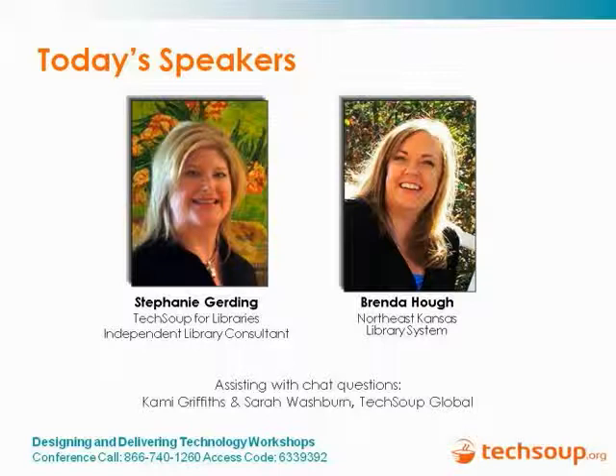I'd like to introduce our speakers. I'm going to have Stephanie introduce herself and then ask her to introduce Brenda. This is Stephanie Gerding, and I'm an independent library consultant. I do a lot of work with training in technology and grants, and I'm also a training and outreach specialist for TechSoup for Libraries.